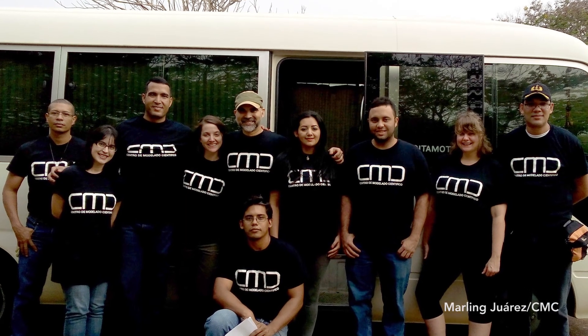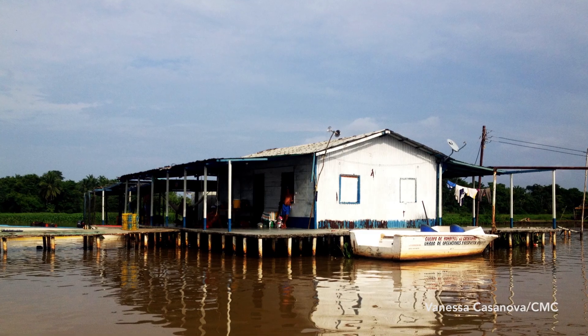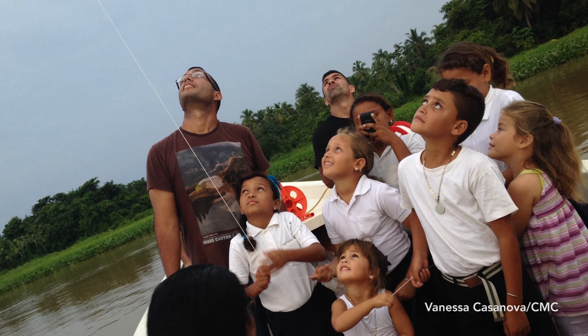Our results are being used right now by the Center for Scientific Modeling in Venezuela, one of the components of our research team, for an early warning system for lightning called CV Gila. This information is really important for decision makers because it helps to save lives, and also saves millions of dollars for the oil and gas industry.